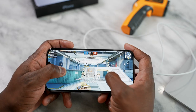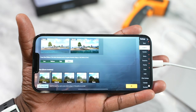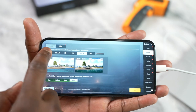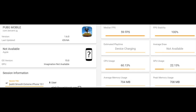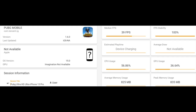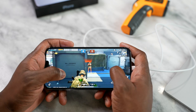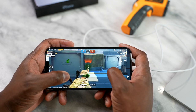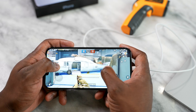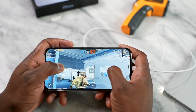Moving to PUBG Mobile, we played both key settings: Smooth Extreme and Ultra HD Ultra. In terms of stats, Smooth Extreme got 60 frames per second. Ultra HD Ultra hit 39 frames per second. Everything ran really well. And honestly, the sound is amazing — most people aren't talking about it. The speakers on the iPhone 13 Pro Max are improved, about 25% louder.